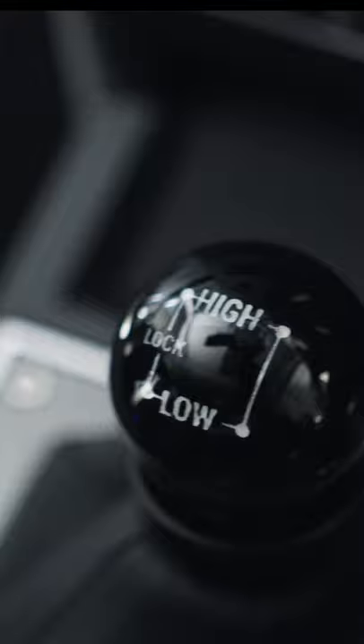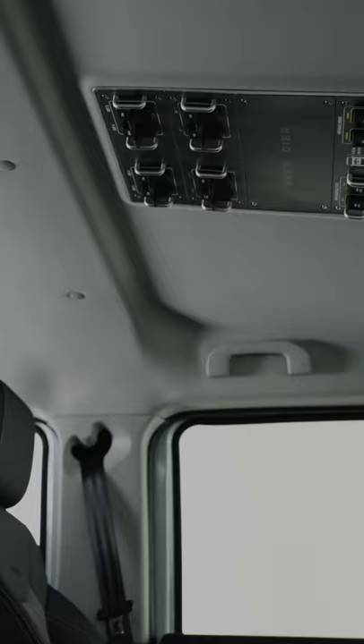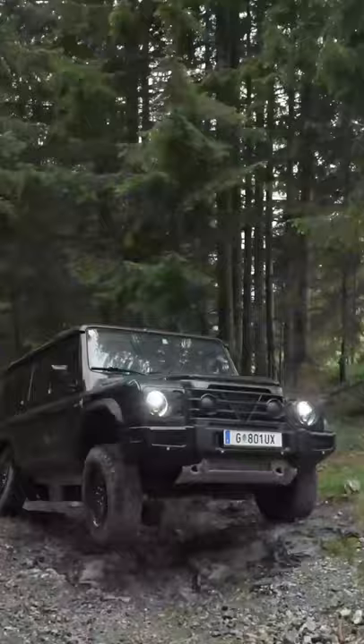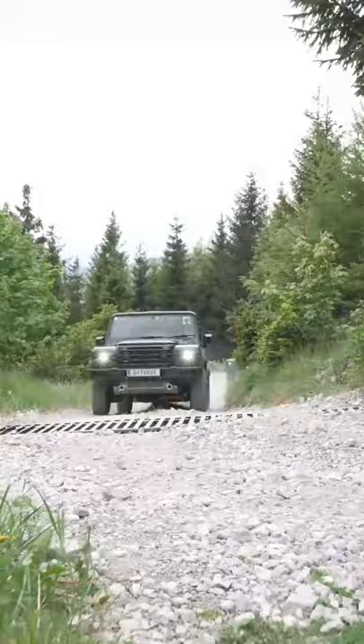You get snug Recaro seats, high-low gearing, and chunky buttons in the ceiling and on the dash that are usable even when travelling over tough terrain. All this makes it the perfect companion no matter where you want to go. This is a 4x4 that's ready for adventure, and I can't wait to see more.